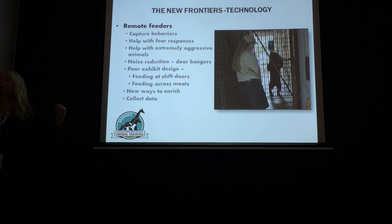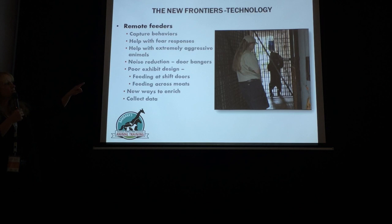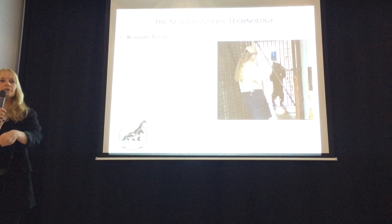Same with an animal showing aggressive behavior. The other thing that's really cool about remote feeders is they help us place feeders in places where we may not have access because of bad exhibit design. If you've got a shift door where you can't get a target or food over there to reinforce the animal for making approximations towards going through that shift door, a remote feeder could potentially help you there.